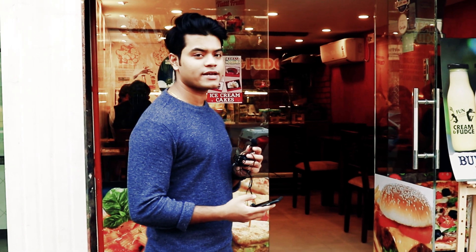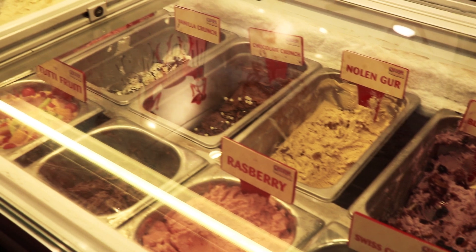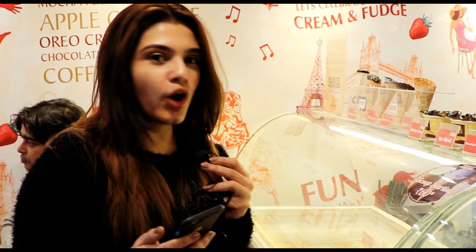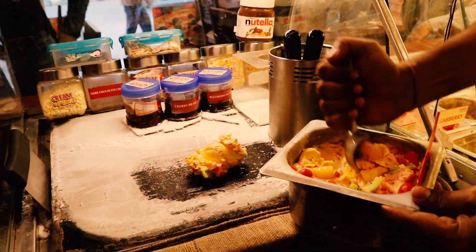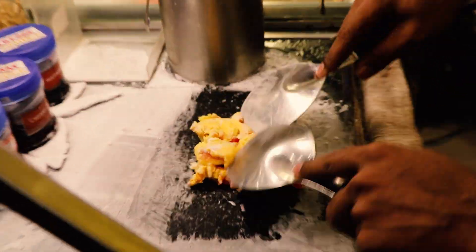We are about to finish the episode but before that we will eat ice cream. This is Cream and Fudge from Salt Lake City Center 1. Let's see what options are here. What we have ordered is Tutti Frutti ice cream, made with many fruits. Let's watch how it is made.